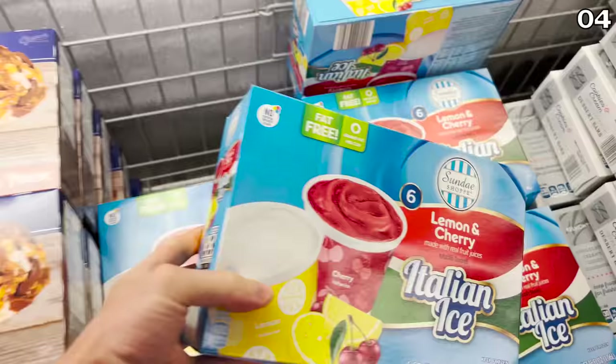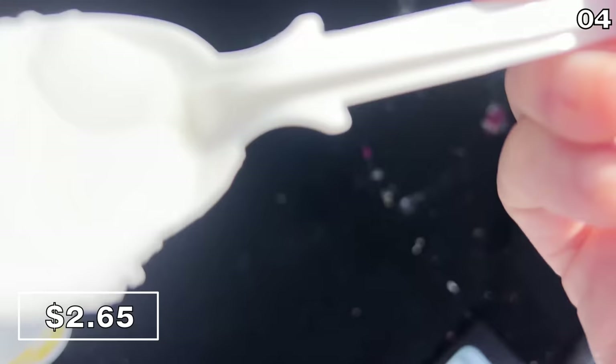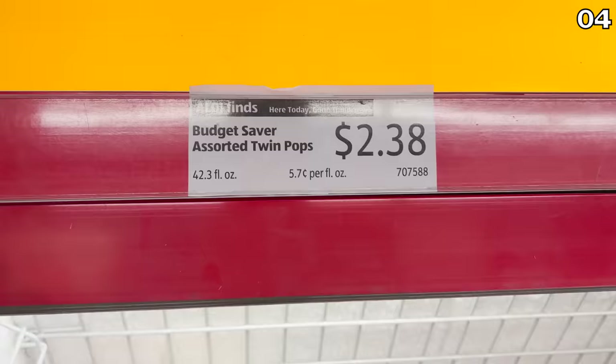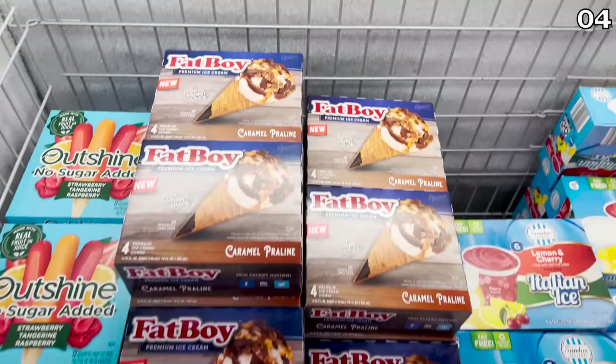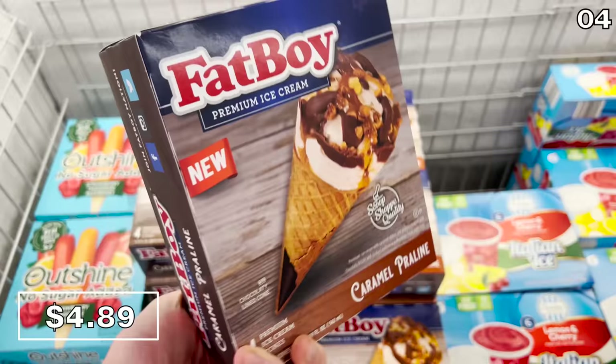Point four is worth every penny. Beginning with the six-pack of Italian ice you see right here — $2.65 for the six-pack, made with real fruit juices. I enjoyed this from the trunk of my car on a really hot day, extremely refreshing. Sticking with sub-$3 dessert pricing, this 18-pack of assorted twin pops with two popsicle sticks — so you can split it, or in my case just enjoy both — is $2.38. I was really excited to see the Fat Boy branded Caramel Praline ice cream cones at $4.89.